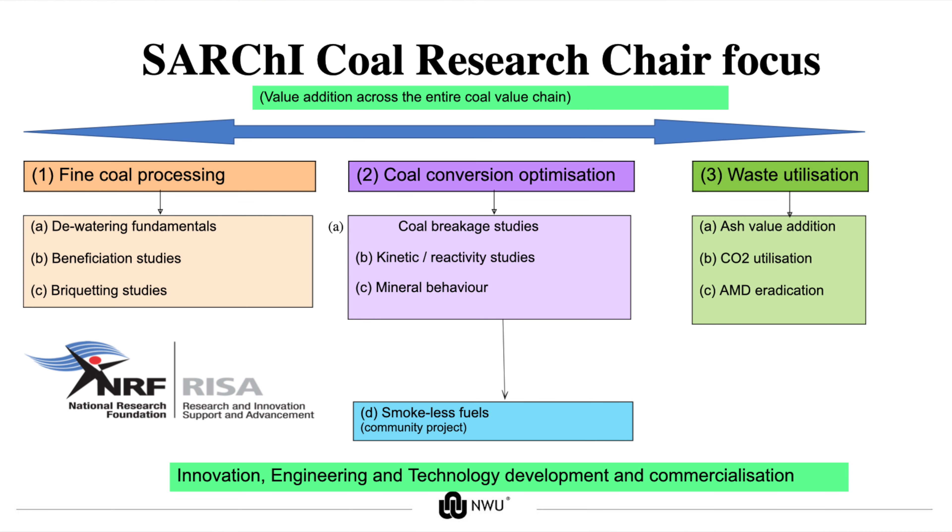We felt that there were three pillars of research which were important. Fine coal processing being one of those. The second leg is carbon conversion optimization, where we look at incremental change in efficiencies using pyrolysis reactors, combustion reactors, or gasifiers.